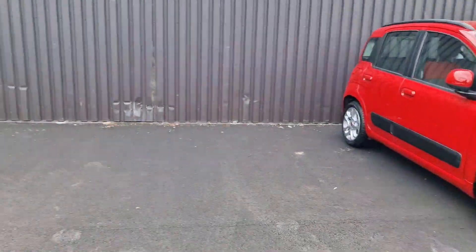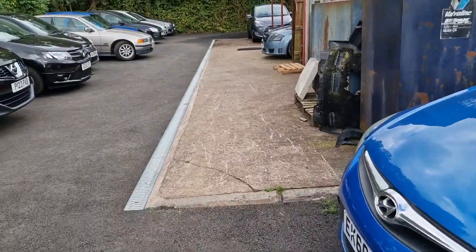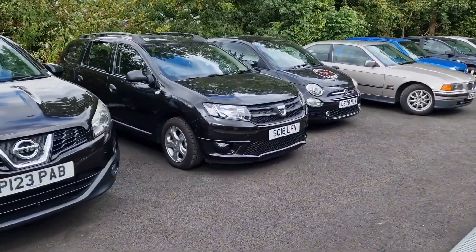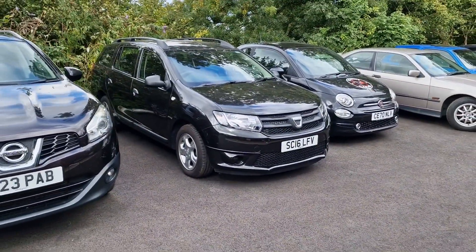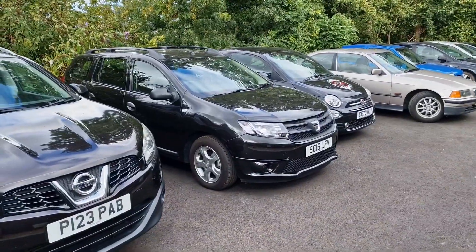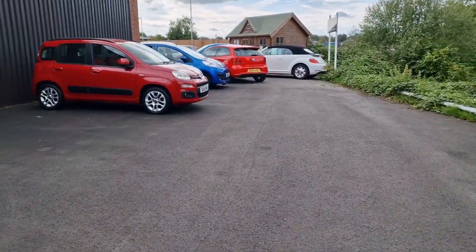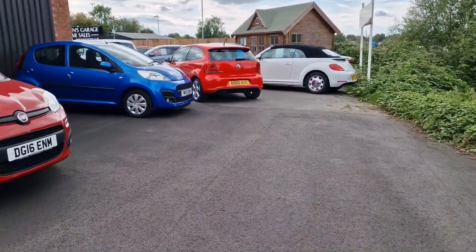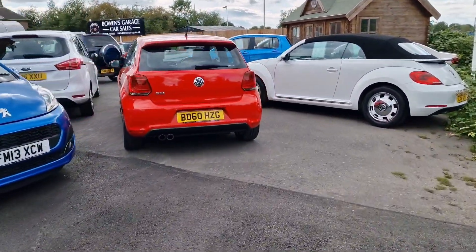And finally a couple of part-exchanges we haven't done anything with yet. A 2016 Dacia Logan, 1.1 petrol, manual gearbox, only 4,900 miles on that little estate car. Was owned by Dacia and then just the one owner since. That'll be eight and a half thousand when it goes live — just needs a little bit of attention on one of the rear bumper corners.